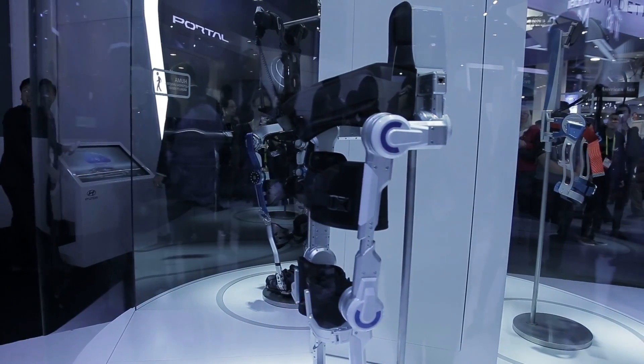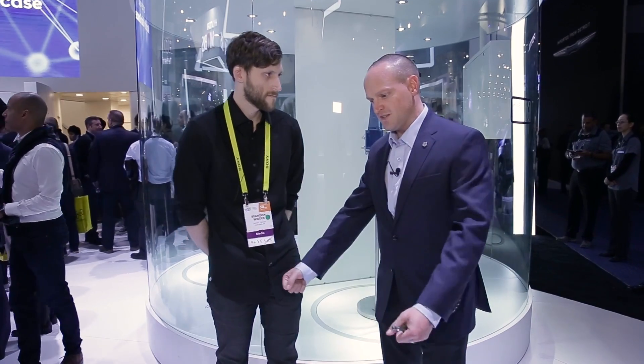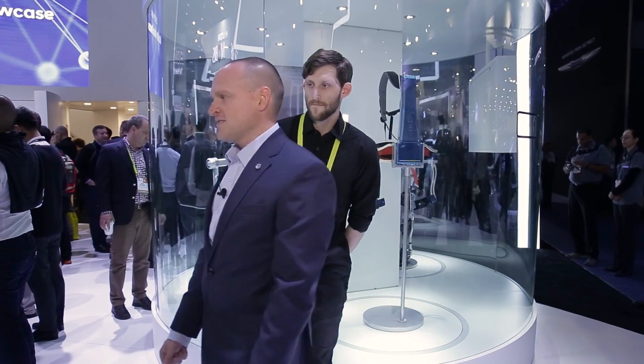This device is a wearable exoskeleton robot that's designed to help paraplegics walk. So imagine someone that's been confined to a wheelchair because of an accident, or someone that's lost mobility of their legs, lost the ability to walk. This device, with it strapped in, has motors and actuators and sensors to allow that person to stand using crutches to step forward. You actuate on a button, and the motion will allow you to walk. That's the process behind it, and it's a pretty amazing experience for someone to try this device.